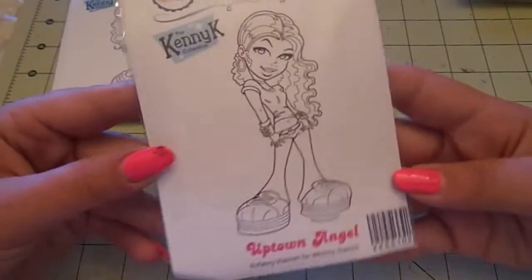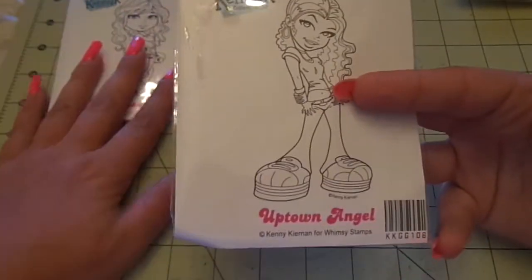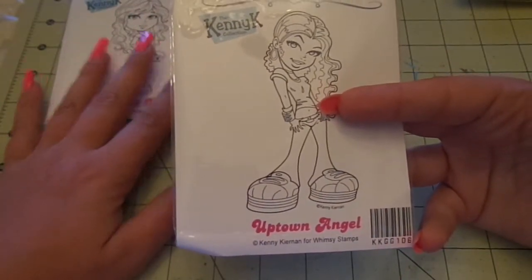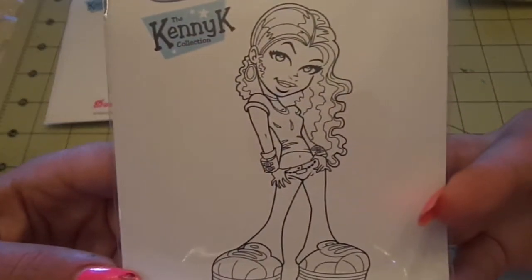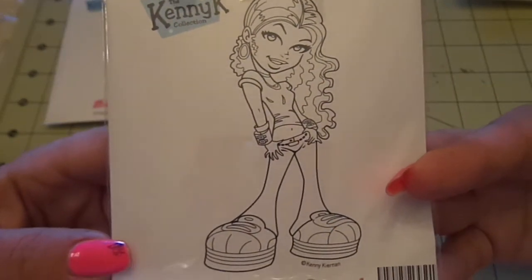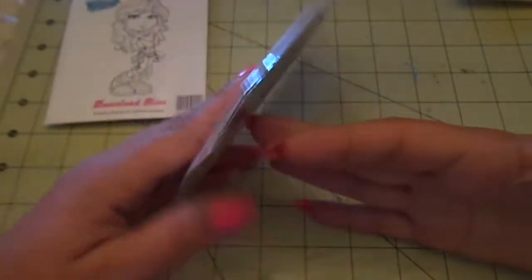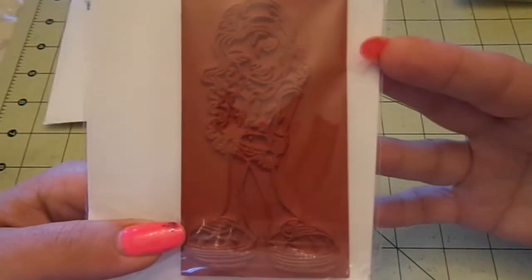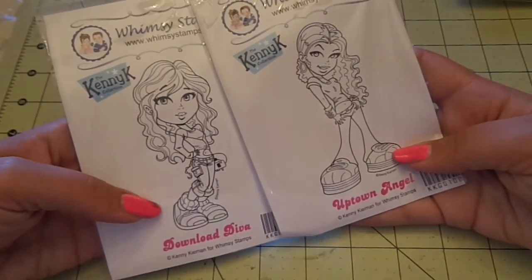Then I got the Kenny K. Uptown Angel. Because I have several Kenny K's that are more like sassy, and I wanted some that were kind of sweet. So these were more on the sweet side — the sweet ones, I think, in my mind.